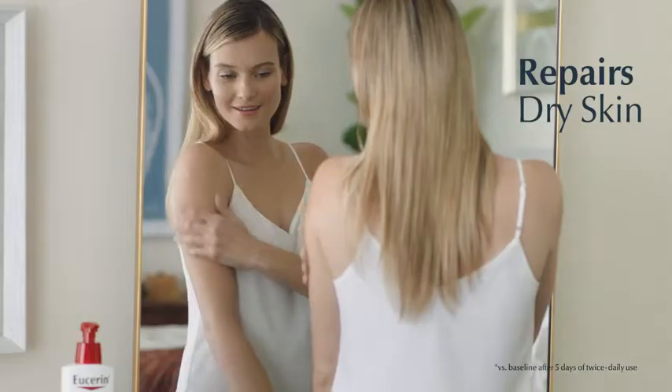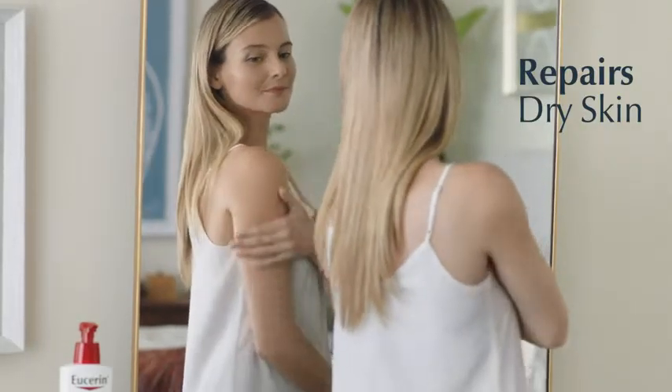Recommended by dermatologists. It doubles your skin's moisture and repairs dry skin over time. So tomorrow can be a different story.